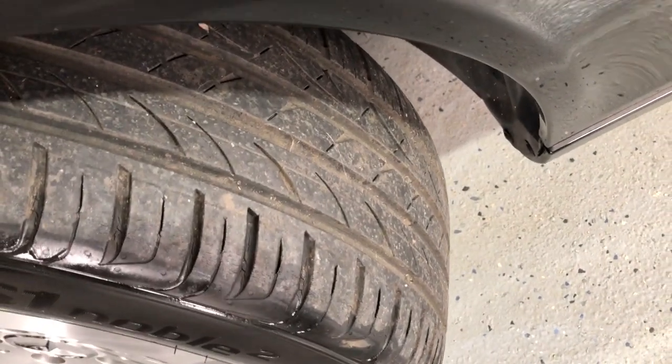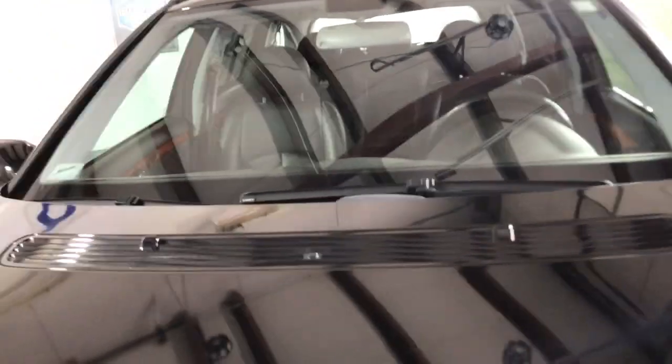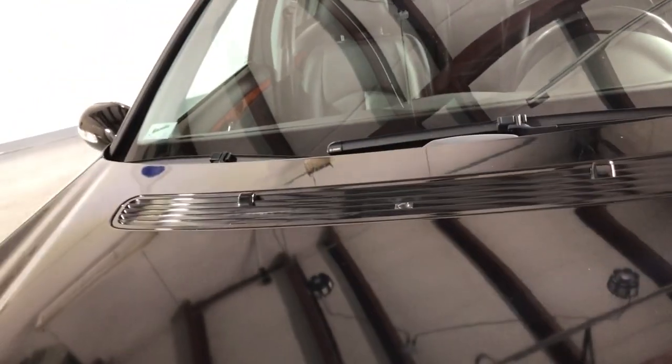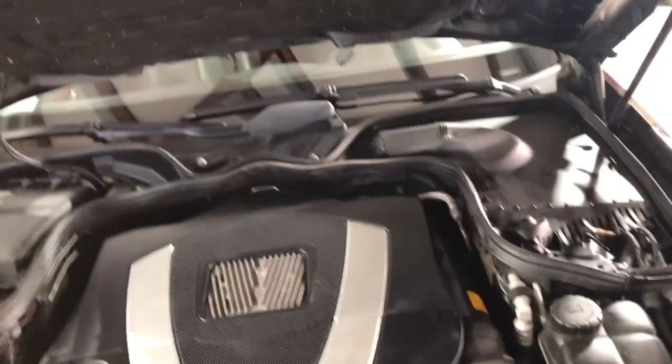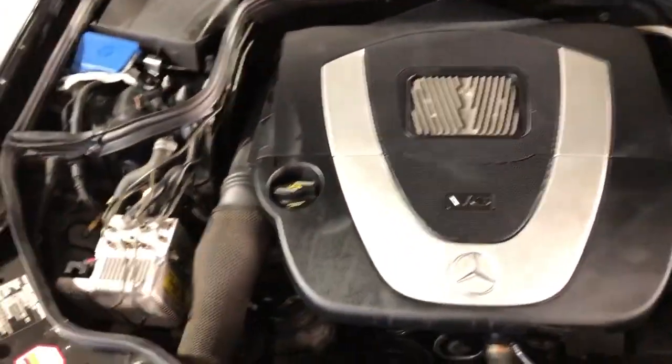Here are the beautiful alloy wheels — a few scuffs but nice tires all around. Let me go ahead and open the hood so we can take a peek under there. Six cylinders, 3.5 liter engine.